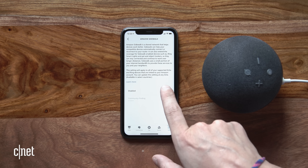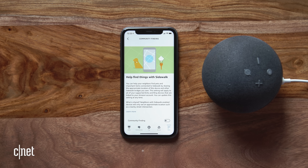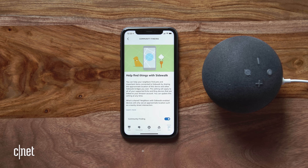When you do so, you'll see a second slider below it for a feature called Community Finding. That's the feature that shares your home's approximate location with other people when they lose a Tile tracker near your address. That part of Sidewalk is off by default, so you'll need to turn that on to opt in.